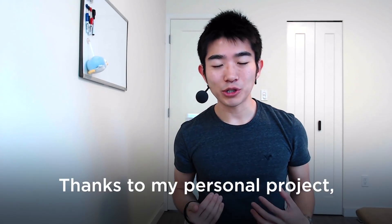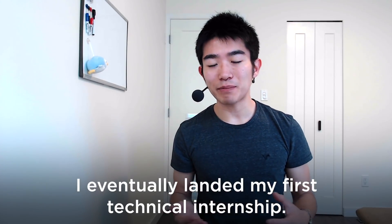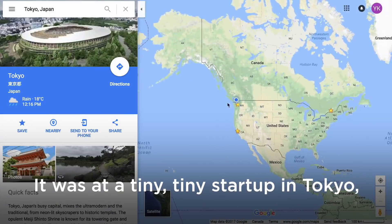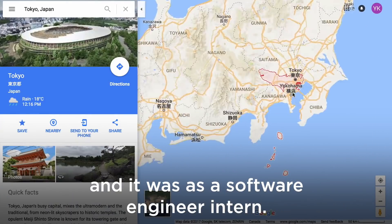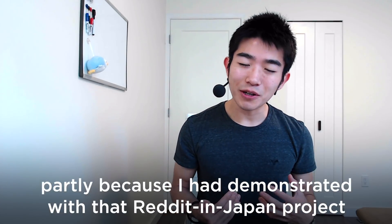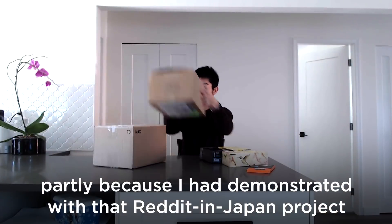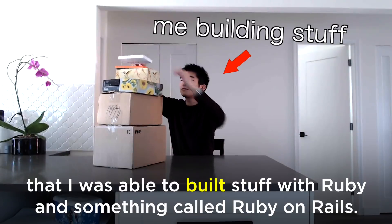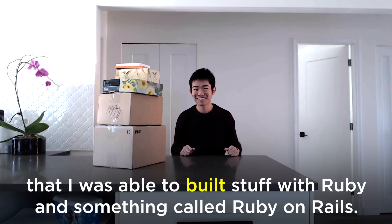Step three: thanks to my personal project, I eventually landed my first technical internship. It was at a tiny startup in Tokyo as a software engineer intern. I think I was able to get that job partly because I had demonstrated with that Reddit-of-Japan project that I could build things with Ruby.